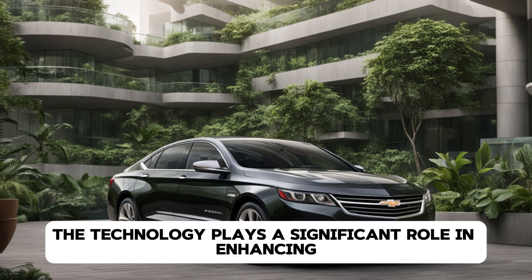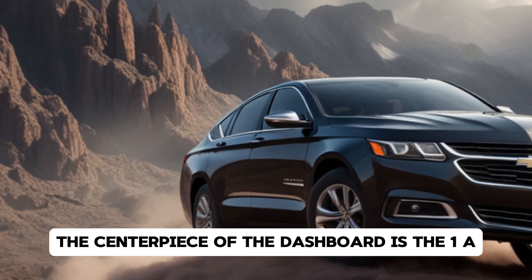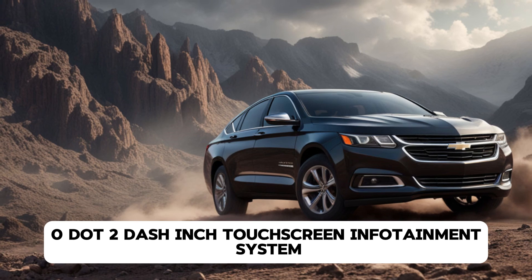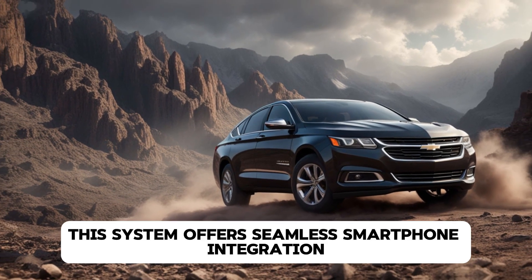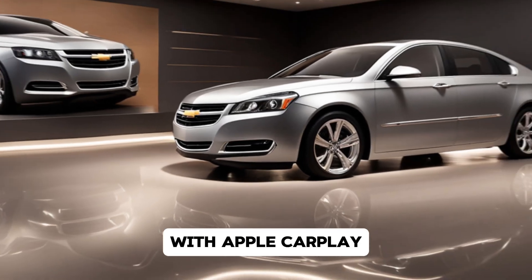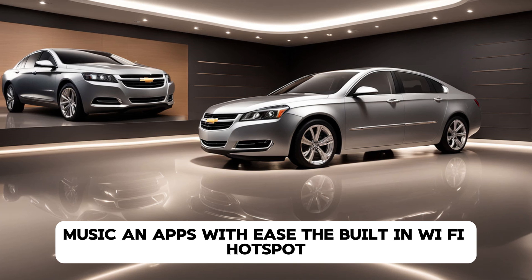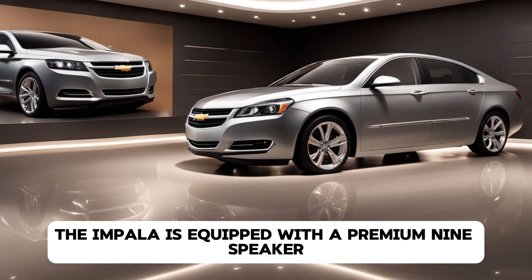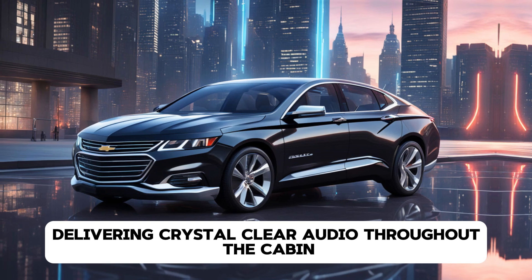Technology plays a significant role in enhancing the driving experience of the 2025 Impala. The centerpiece of the dashboard is the 10.2-inch touchscreen infotainment system, which comes standard with Chevrolet's latest MyLink software. This system offers seamless smartphone integration with Apple CarPlay and Android Auto, allowing drivers to access navigation, music, and apps with ease. The built-in Wi-Fi hotspot ensures that passengers stay connected no matter where the road takes them, and the Impala is equipped with a premium 9-speaker Bose sound system, delivering crystal-clear audio throughout the cabin.